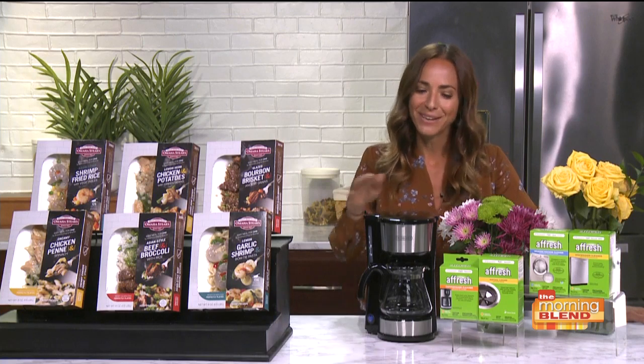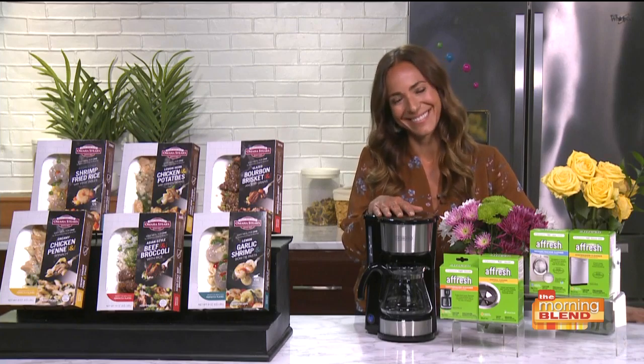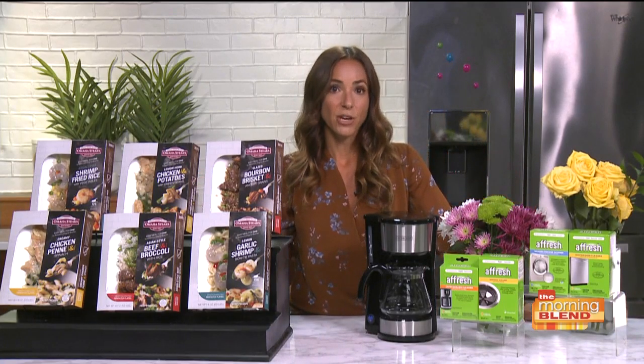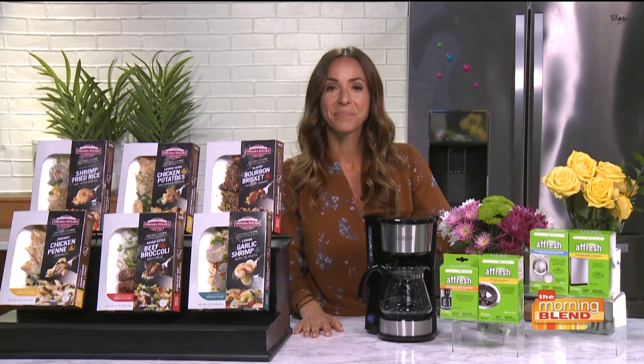For more information and tips, visit ericavitrini.com — all the information discussed today and more will be there. Thanks so much to Erica. You're watching The Morning Blend.